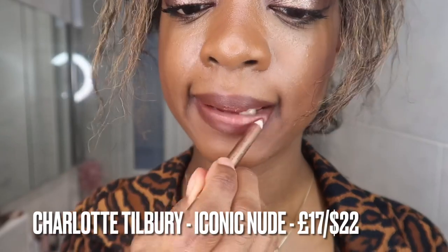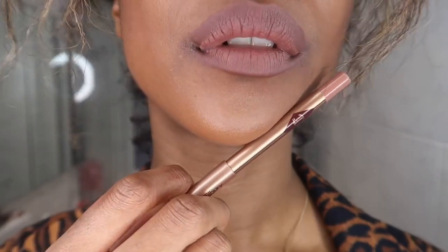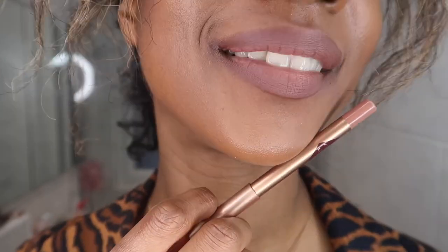That is the Pillow Talk Intense — it's a nice rich shade. In the middle I'm just going to pop the Iconic Nude, which is the perfect nudie, mauve-y-nudie shade, but also a really good one for all skin tones, especially if you are a fairer skin tone. It will be a really nice nude for you as well. As you can see, it's a really nice combination, and you can use the Iconic Nude to make the Pillow Talk Intense as light, or as not light as you want it to.